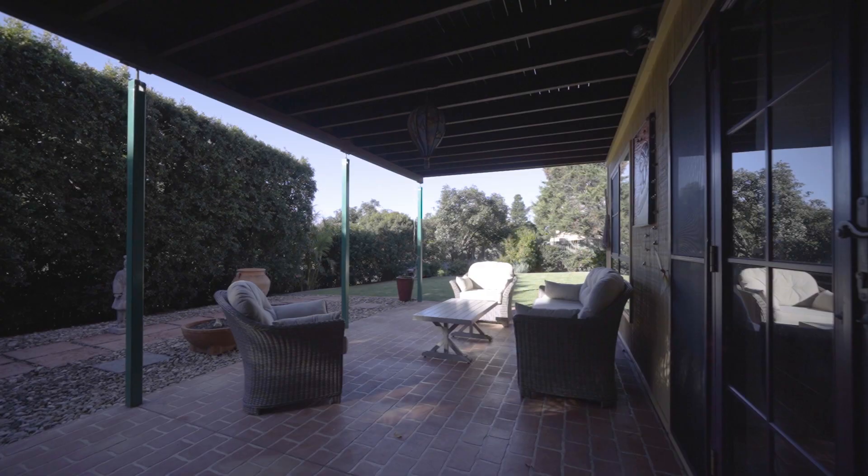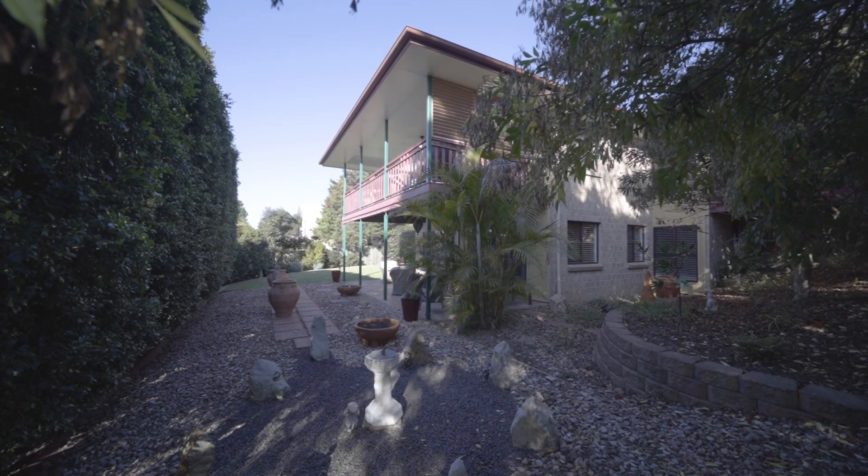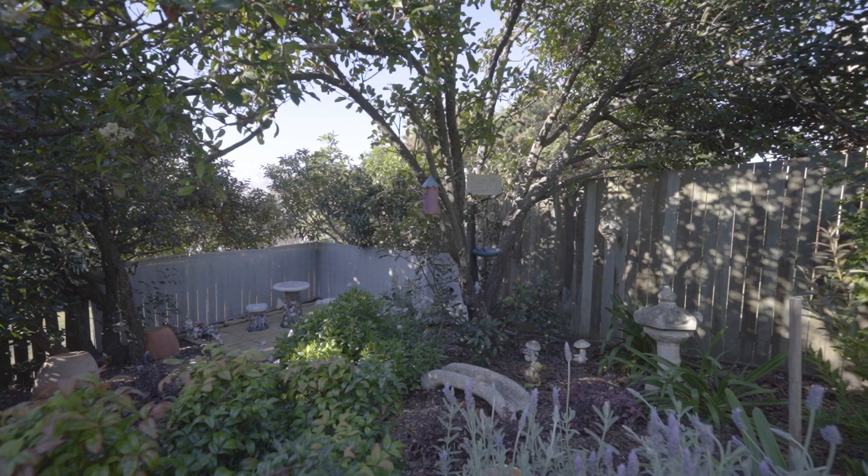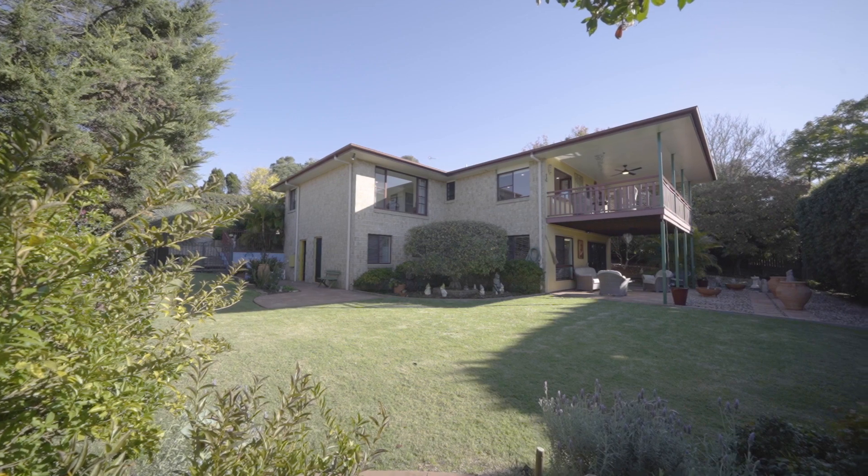Offered to the market for the first time since construction in 1998, the sale of this much loved and beautifully presented family home truly is a rare opportunity. Don't miss this chance to make the home and this view yours.